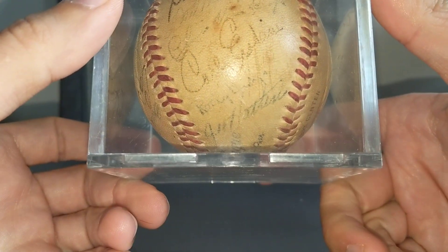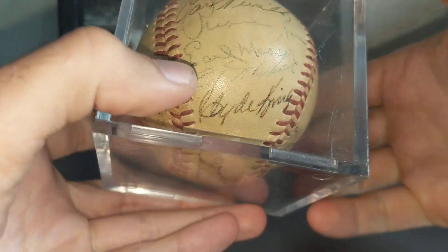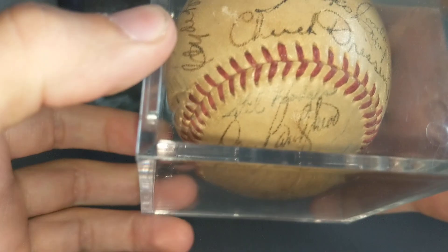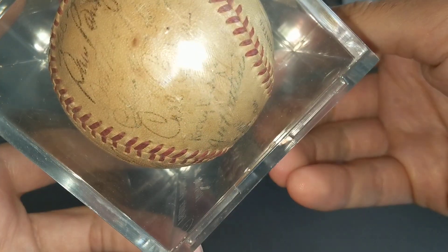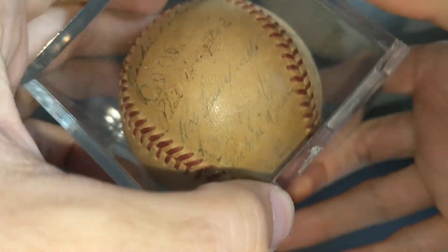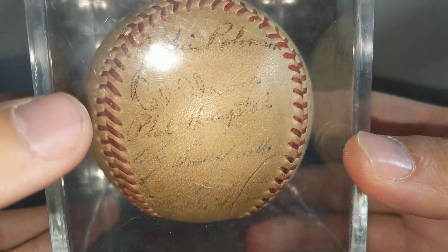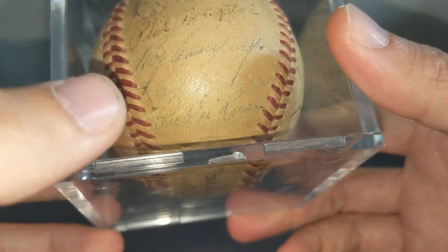Carl Erskine. Gil Hodges. What I didn't see, and what was not pictured in the listing, was this panel here: Jackie Robinson, Cal Abrams — I'm not sure who this is — and that's Roy Campanella.